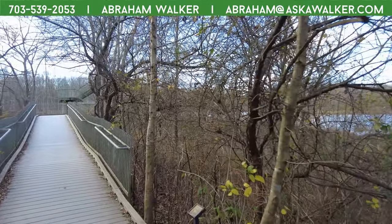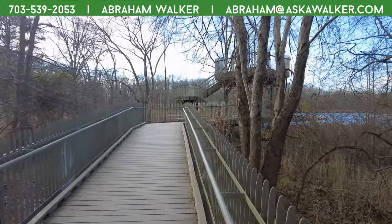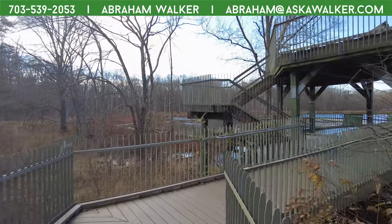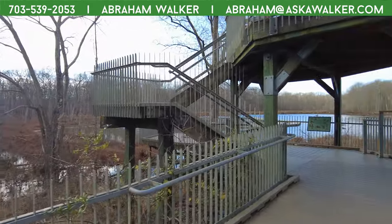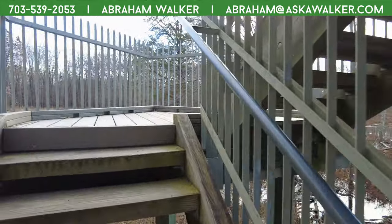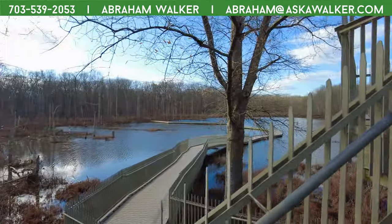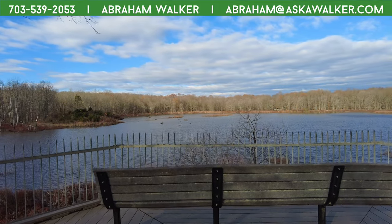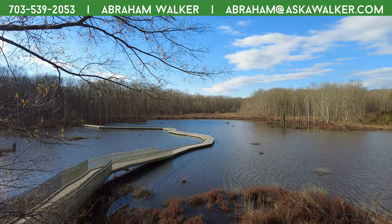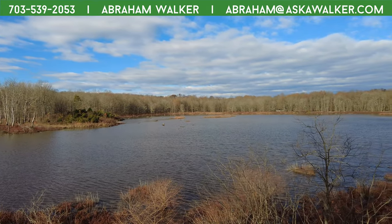I'll say Great Falls for the view. My favorite is actually Hidden Pond in Springfield — I love the little creek there. The pond is beautiful, it's a great hike, you can do the whole trail in one day. I also love Theodore Roosevelt Island — that would be another one.